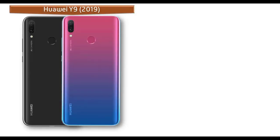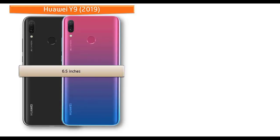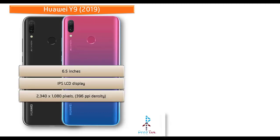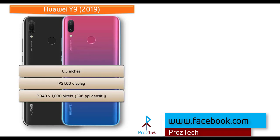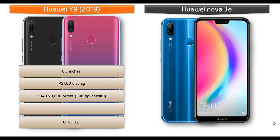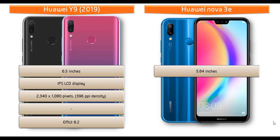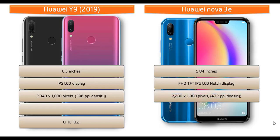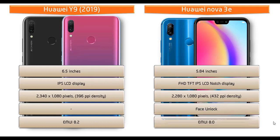Moving on to display, the Huawei Y9 2019 is a 6.5-inch device with IPS LCD display and notch design, with a resolution of 2340 by 1080 pixels and 396 PPI pixel density, running EMUI 8.2. The Huawei Nova 3e is a 5.84-inch Full HD TFT IPS LCD display with a resolution of 2280 by 1080 pixels and 432 PPI pixel density, and includes a face unlock option with EMUI 8.0.